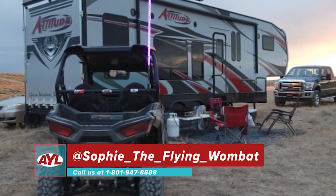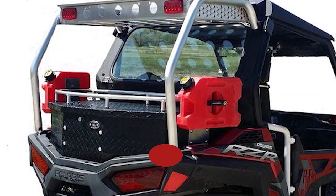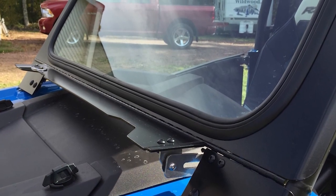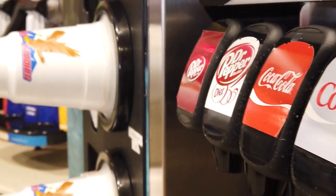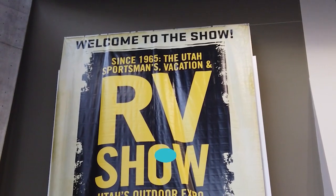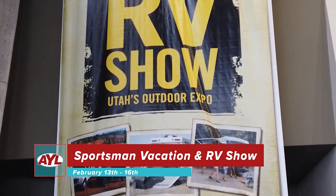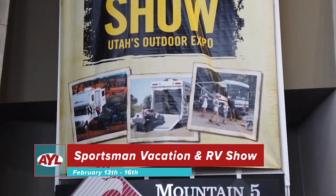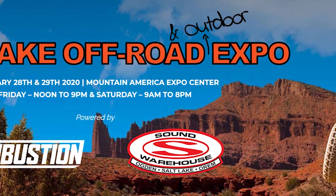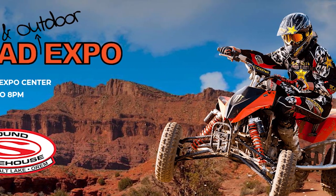This week's contest winner was submitted to us on Instagram by Sophie the Flying Wombat. Congratulations Sophie — it looks like you're the lucky winner of a $400 gift certificate to RIFAB, which offers the best custom metal fabrication for your rig. Just visit rifab.com for more details. You've also got a special edition Eagles Landing sticker, so you're going to win a bonus $100 gas and gift card from our friends at Eagles Landing. Now let's take a look at what's happening this week on our calendar of events. First up, February 13th through the 16th, is the 2020 Sportsman's Vacation and RV Show at the Mountain America Expo Center.